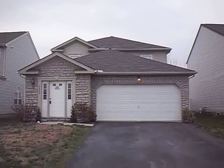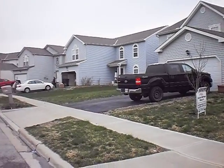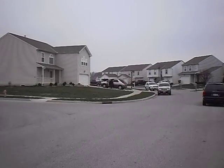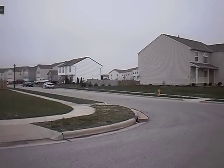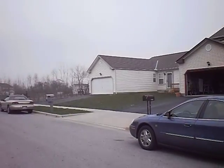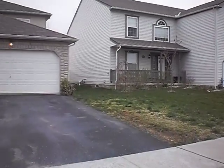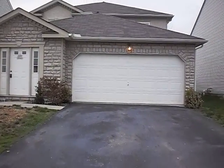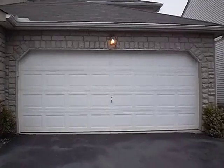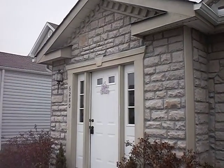Here we are outside of 6280 Pritchard Lane. Take a look at this neighborhood — very nice, quiet street, very new neighborhood, everybody takes good care of their lawns. Very serene setting, safe for your kids to play out here. This house is amazing and the price is even more amazing. Just wait till you see all this home's got to offer. Look at this beautiful brick out here.